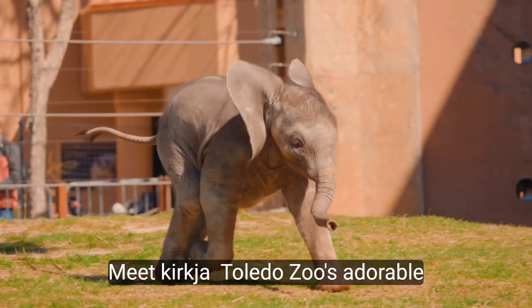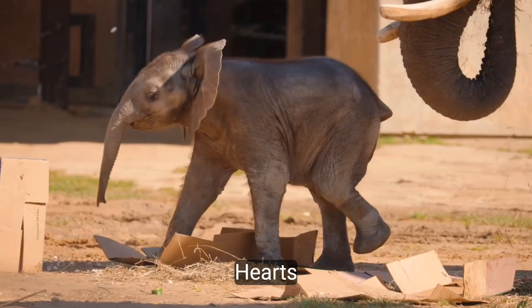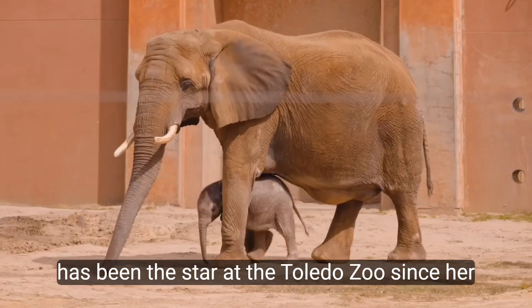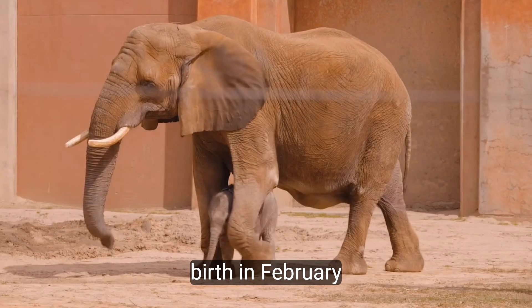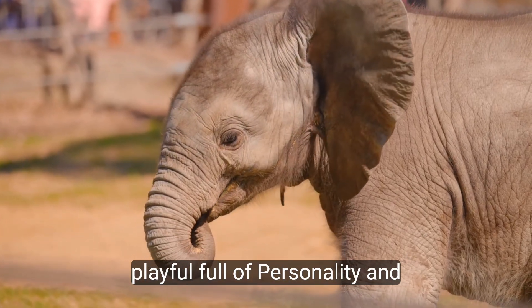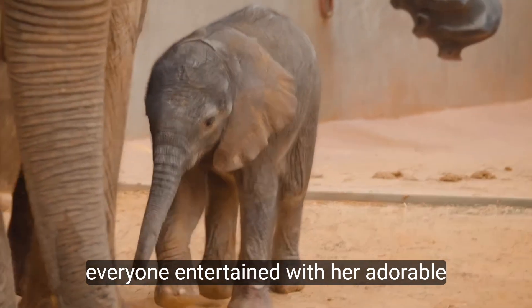Meet Kirkja, Toledo Zoo's adorable baby elephant who's won over everyone's hearts. This little bundle of joy has been the star at the Toledo Zoo since her birth in February. Playful, full of personality, and oh so cute, Kirkja has been keeping everyone entertained with her adorable antics.